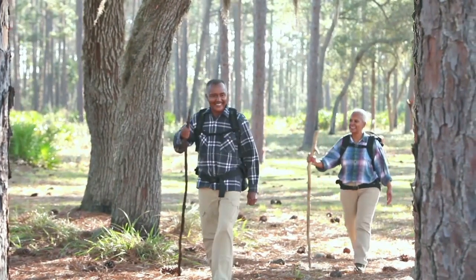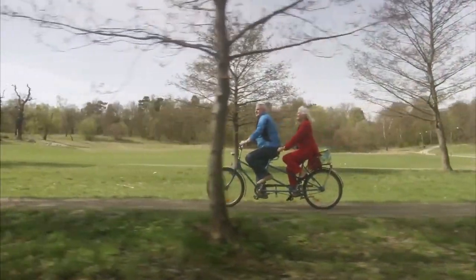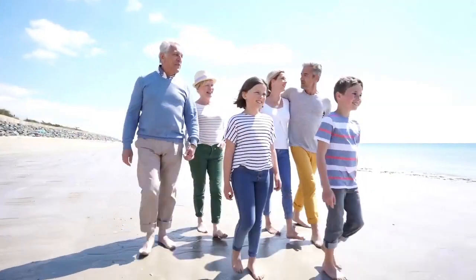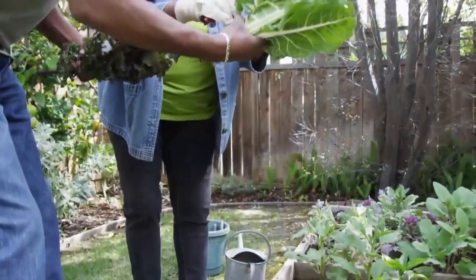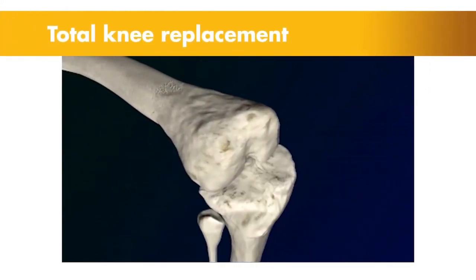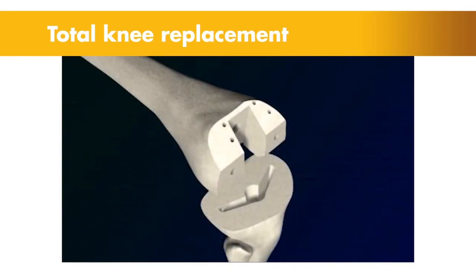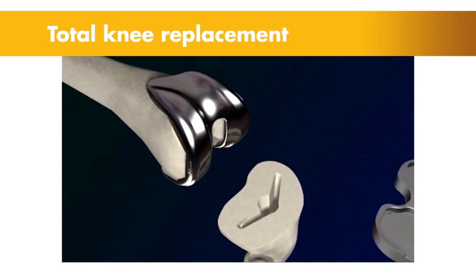Our knees are the largest joints in our bodies — they're central to almost everything we do. If you or a loved one is suffering from arthritis or an injury to the knee, everyday activities such as walking, sitting, or kneeling can feel debilitating. One possible treatment option for knee pain is total knee replacement, a procedure that involves removing the damaged bone and cartilage, then replacing the knee joint with an implant to reduce pain and restore motion and function.